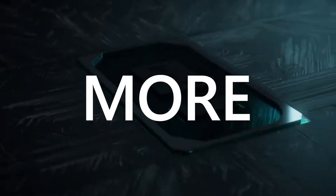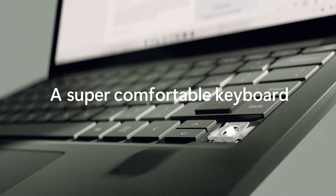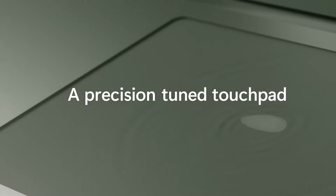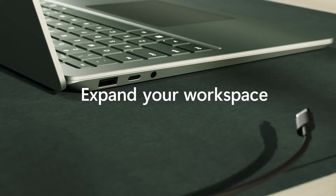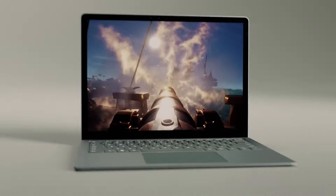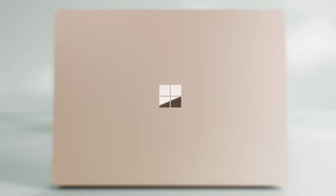My experience: while not ideal for hardcore gaming, the Surface Laptop 5 surprised me with its ability to run some older titles at playable settings. The portability and sleek design are unmatched, making it a fantastic productivity machine that can handle some light gaming on the side. This laptop is perfect for students or mobile professionals who want a thin and light device for work or school, with the occasional casual gaming session thrown in.